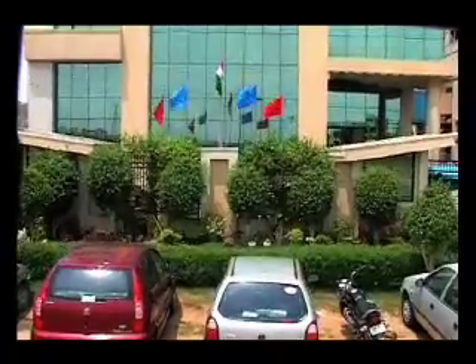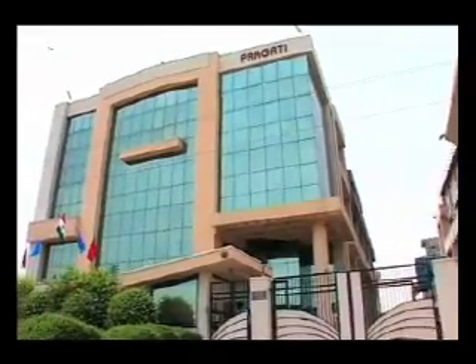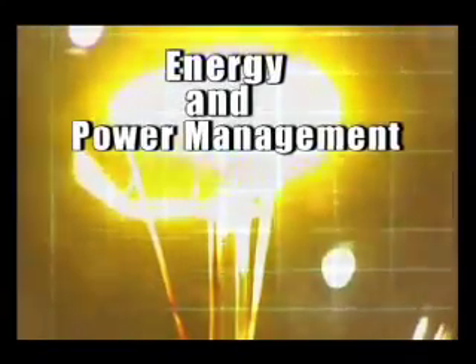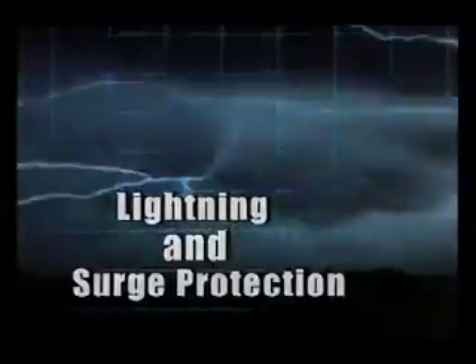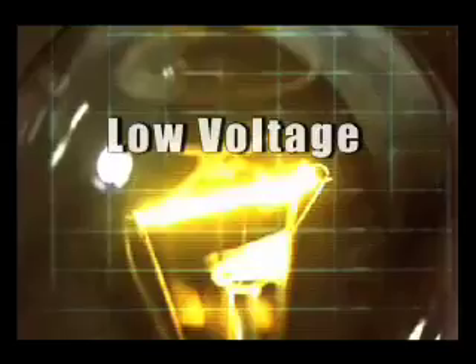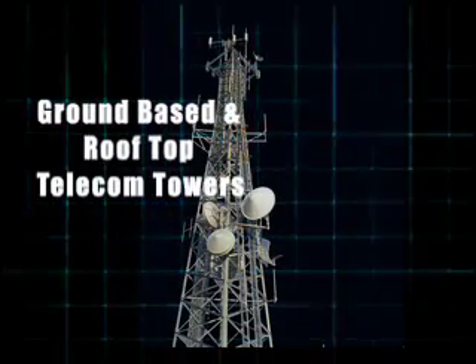It was the year 2002 — our company, Pragati Electrocom, had a vision to develop innovative technologies in Power Conditioning, Energy and Power Management, Energy Saving, Lightning and Surge Protection, Power Outages, Low Voltage, and Ground Base and Rooftop Telecom Towers.